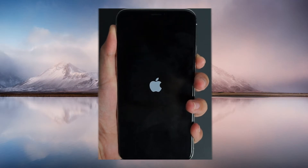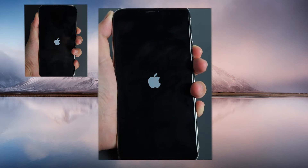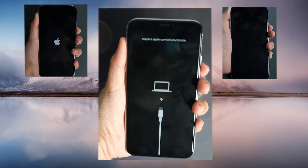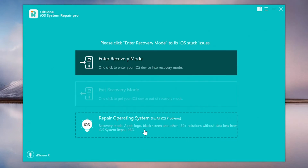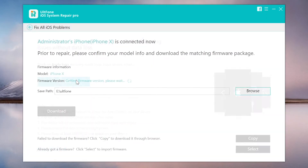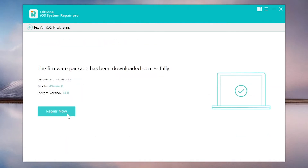Stuck on Apple logo, or falls into boot looping, or stuck on recovery mode? Then open UltFone iOS System Repair, click Repair Operating System, press Fix Now button. Download the firmware and click Repair Now.